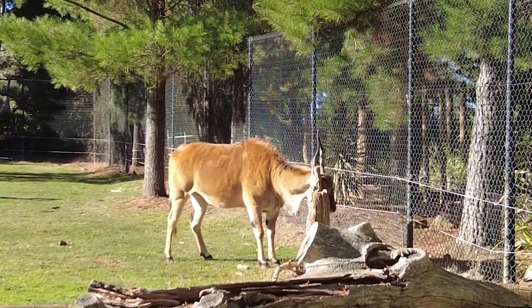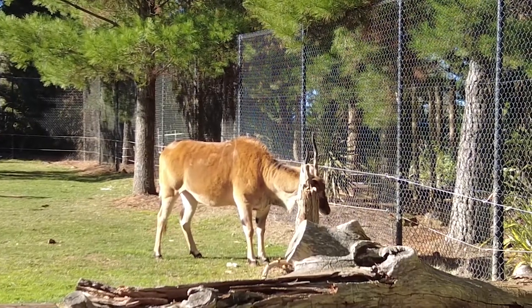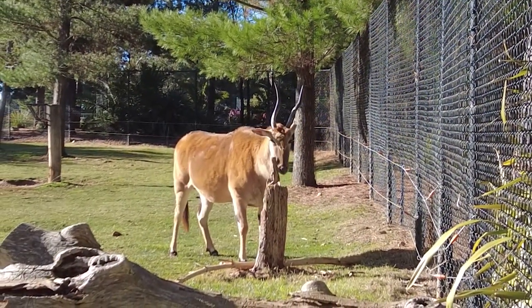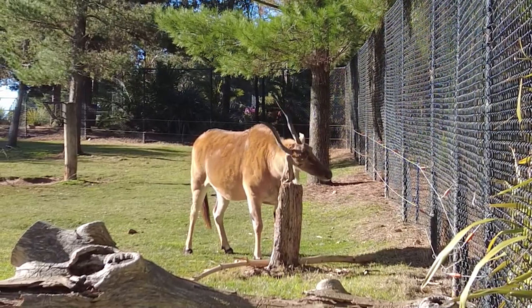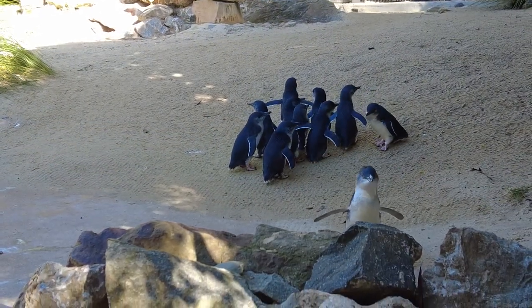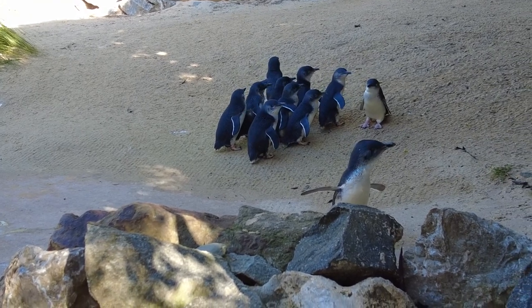And there you have it, folks, a whirlwind tour of the National Zoo and Aquarium in Yarralumla. From heartwarming encounters with gentle giants to spine-tingling moments in the deep blue sea, this place delivers a sensory overload that you won't soon forget. So, what are you waiting for? Grab your friends, unleash your inner explorer, and embark on an unforgettable wild journey at the National Zoo and Aquarium.